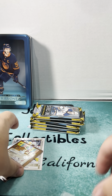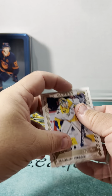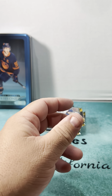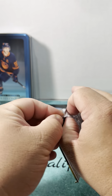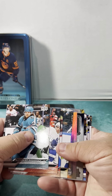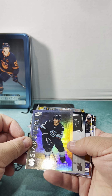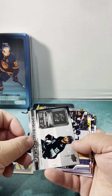Just penny sleeve all the inserts. I'll go back and top load later — I'll top load all the Young Guns. Stats search Matty Beniers, Rookie Perspective Matty Beniers.